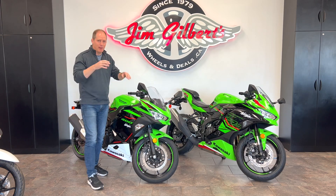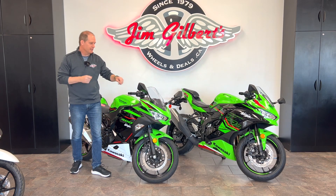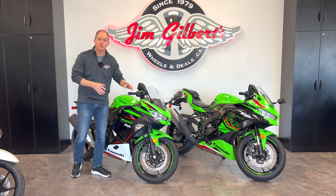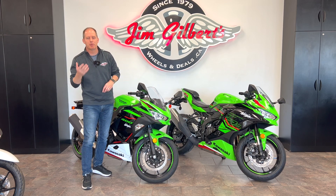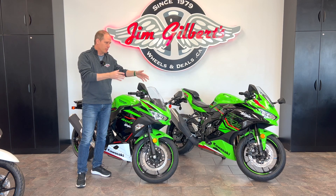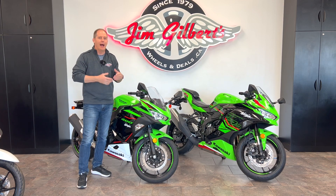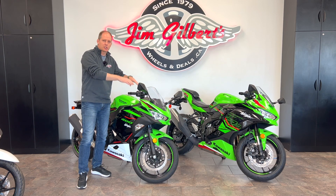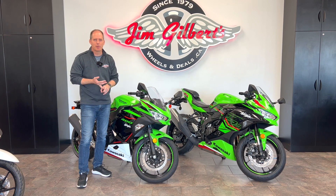Hey everybody, it's Peter and I'm super excited to do an in-depth comparison review between the Ninja 400 and the Ninja ZX4RR. We've done a couple videos on both of these bikes before, and especially with the ZX4RR some people are saying it's a budget bike, some are saying it's not a super sport bike. We're going to leave the definitions to you the viewer and go piece by piece, point by point to show you the differences. I'll refer to the ZX4RR as a super sport bike simply because Kawasaki classifies it as that on their website, while this is more of a street sport bike.